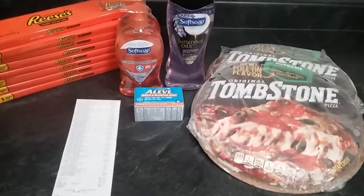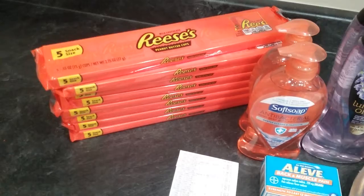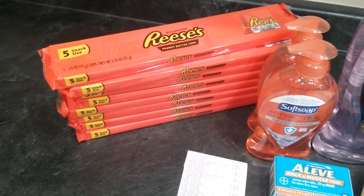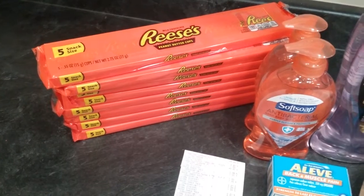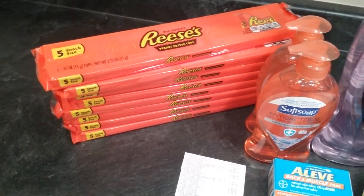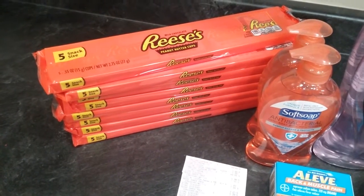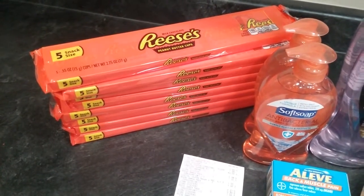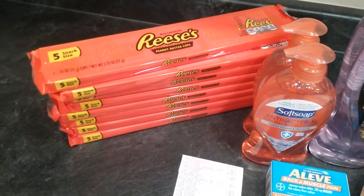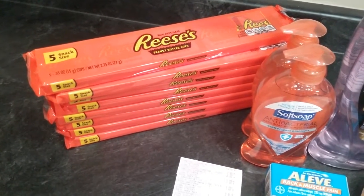I started off with the candies — these are a dollar each. There's a digital coupon where if you buy three you get one free, and another digital coupon where if you spend seven dollars you get two off. I bought eight of them, so that works out to a net of five dollars — I got the dollar off for buying three and then the two dollars off for the seven.